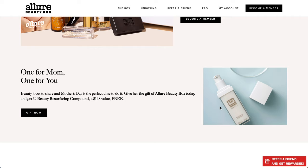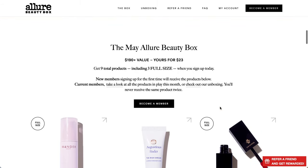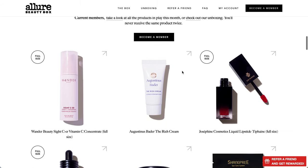I also joined the YouBeauty Zoom call hosted by Allure, with the Allure beauty editor, the YouBeauty founder, and a dermatologist, and I learned a lot on that call. This is the Allure Beauty Box from May and it has a $190 plus value for only $23.